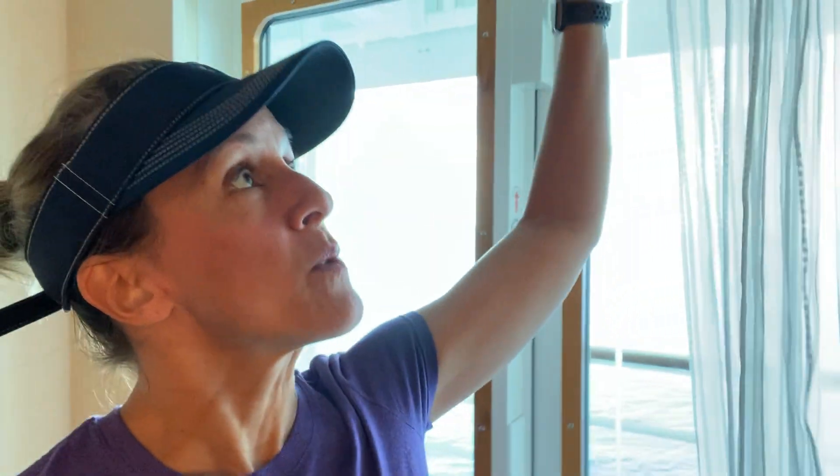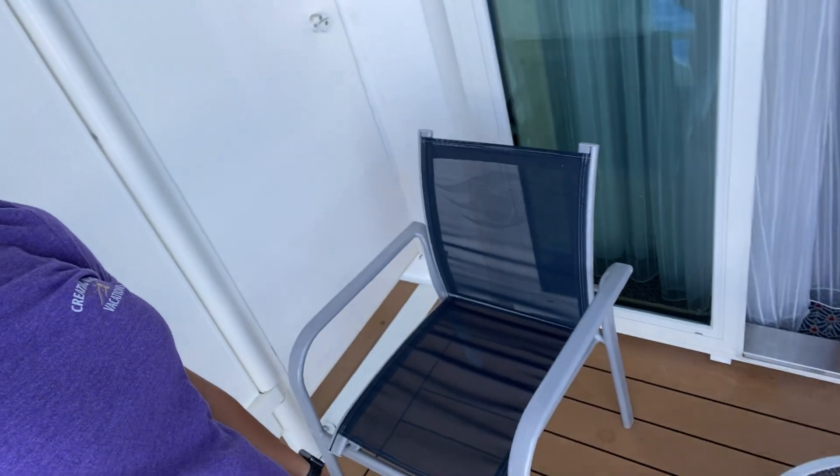We're going to start at the far end of the suite, so you're going to see the terrace itself. When we pull back the curtain, kind of like in the Wizard of Oz, you can see not only a gorgeous view, but there's enough room here for two people to sit comfortably as they look out on this gorgeous Caribbean Ocean.